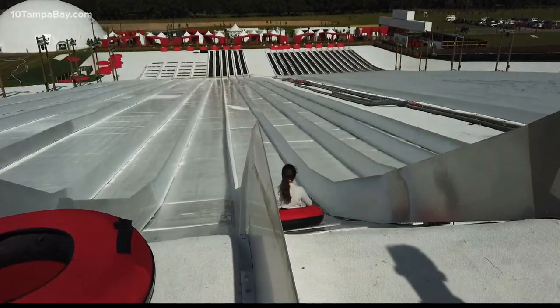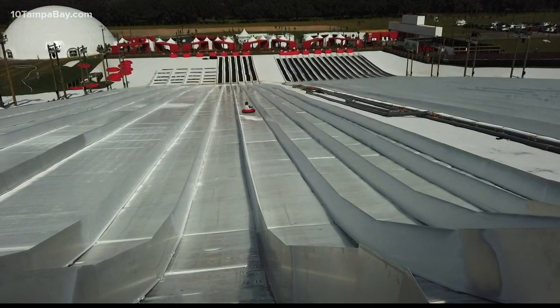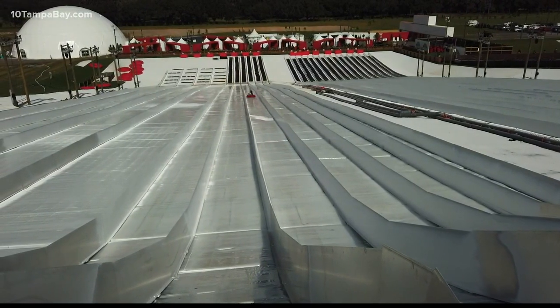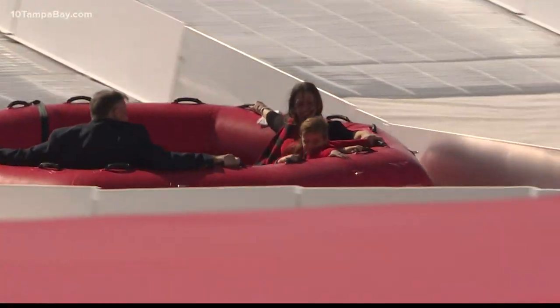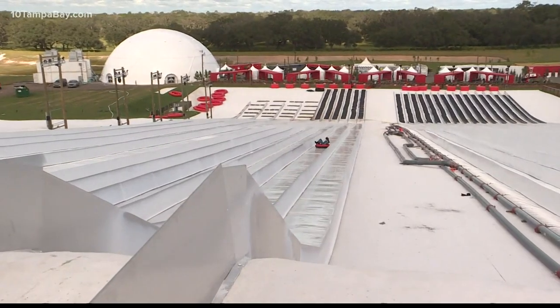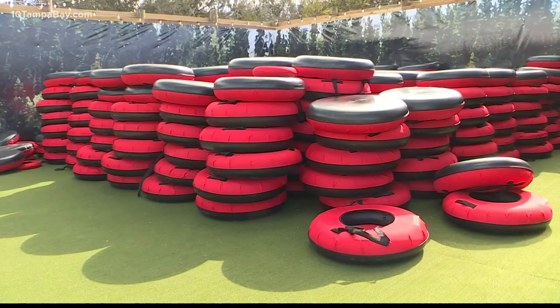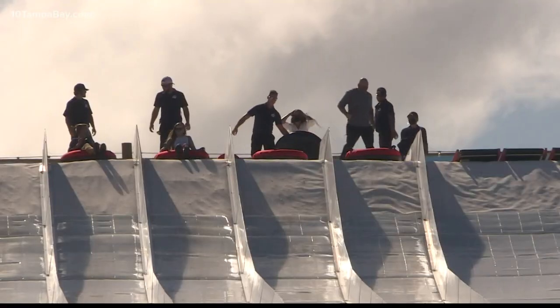What I'm standing on right now is a 60-foot tall, 400-foot long snow tubing hill, where guests can tube down in single, tandem, or family style tubes, reaching speeds of up to 25 to 30 miles an hour. It's really fast — it's a lot of fun. At the bottom of the snowy slopes, you grab your tube, and then a people mover brings you all the way up to the top, so you don't have to walk up.